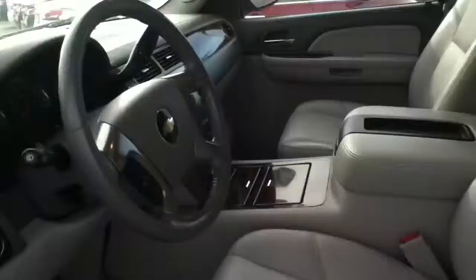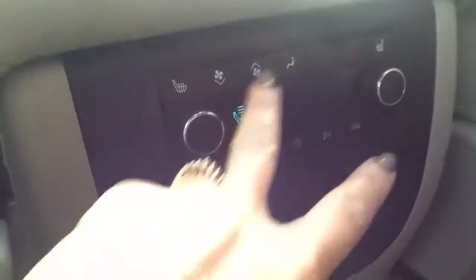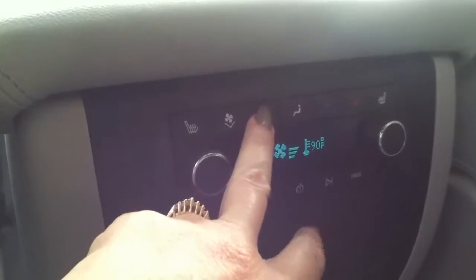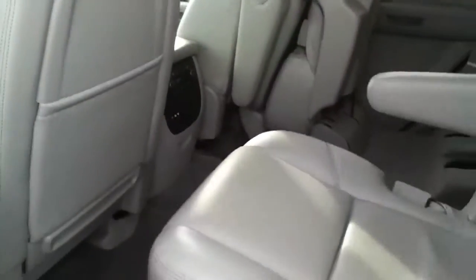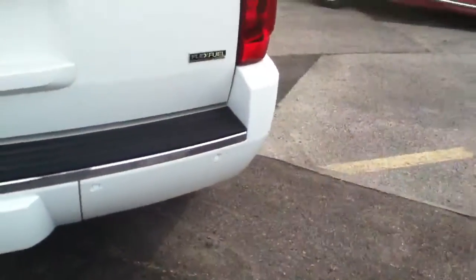Here are your controls for the sunroof. It is a non-smoker vehicle. You have a DVD player, heated second row seats, and climate control for the back second and third rows. This vehicle is like brand spanking new inside — there are no stains, no spills, no damage. The body is in fantastic condition.